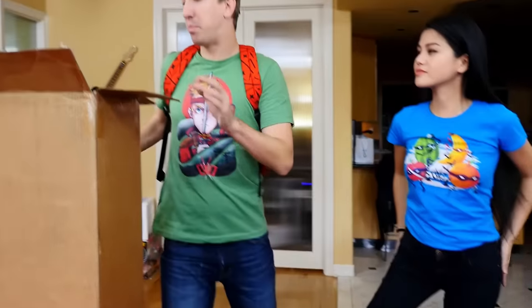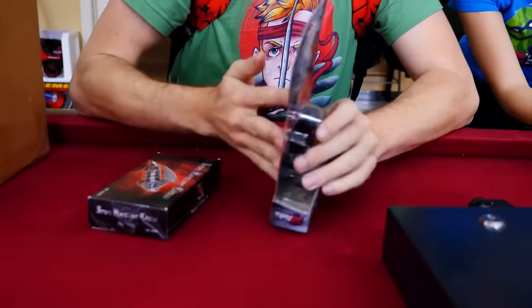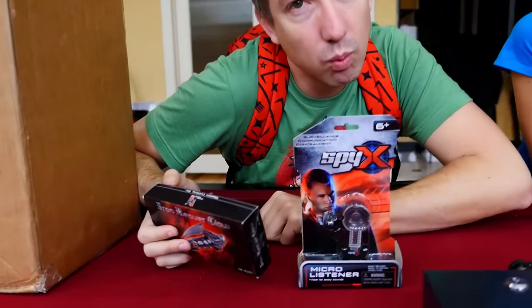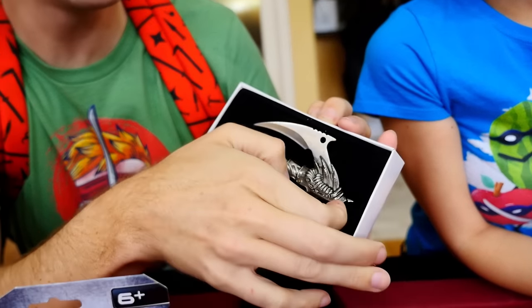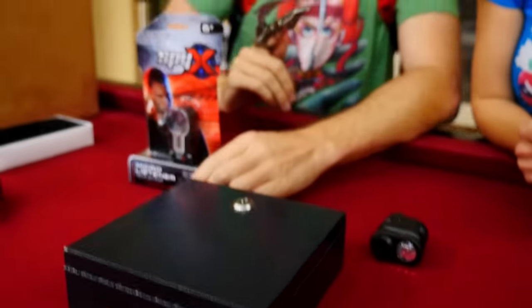Let's see what else is in this mystery box. We've got another spy gadget - the micro listener. So we can listen to what's in the safe. Maybe we can listen while we pick the locks. And we've got an iron cleaver - it's like a ninja weapon you wear on your finger with a really sharp point. Maybe we can pick the lock with it while we listen with the spy listener. That's what I see in spy movies.